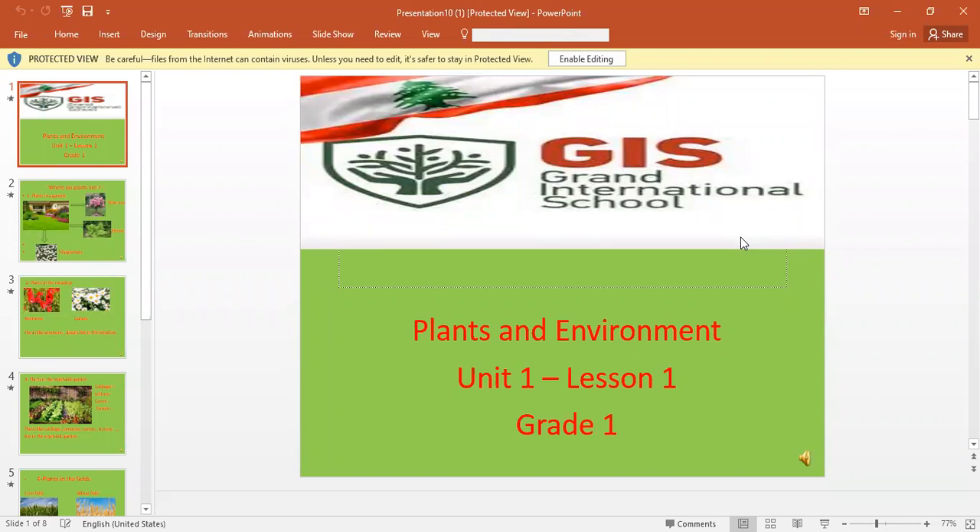Good morning, students. Hope you are all fine. Today, we want to start with Unit 1, Plants and Environment. Let's remember together the needs of a plant to stay alive and to grow.